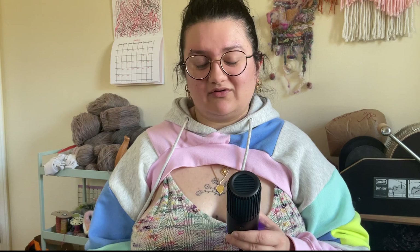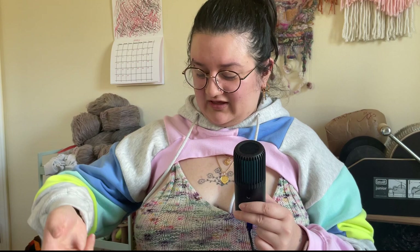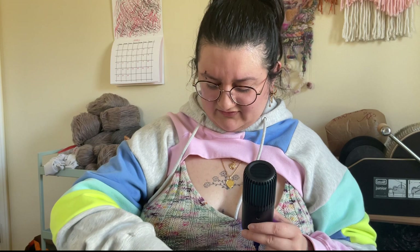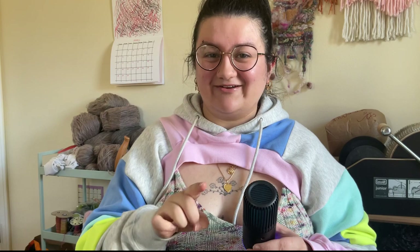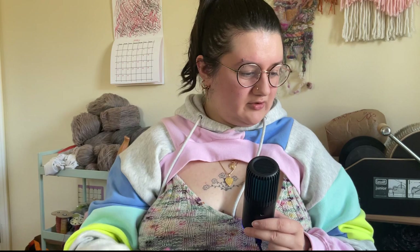I actually have finished objects in the form of yarn! This is my handspun basket — any skeins I'm proud of, I just stick in this basket. I got it from a yard sale down the street. I want to learn how to weave baskets; I want to get my little grubby hands dirty with all the crafts. I want to show you four skeins I finished. Last time I showed you this boucle — this is Polwarth wool. But did you know I made two more boucle skeins? I'm going to go in order of when I made them.